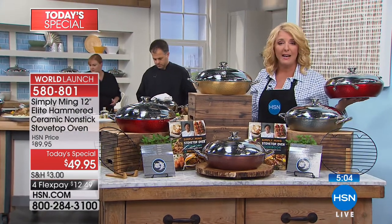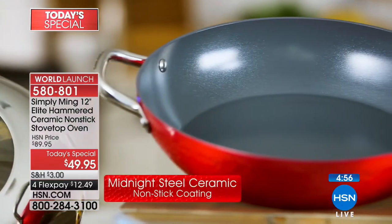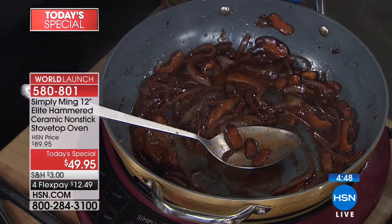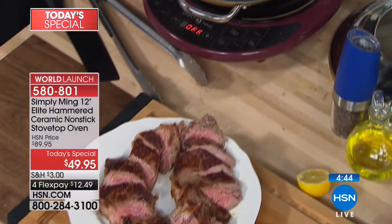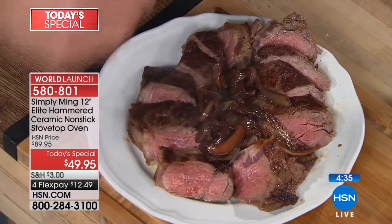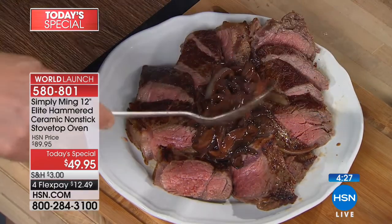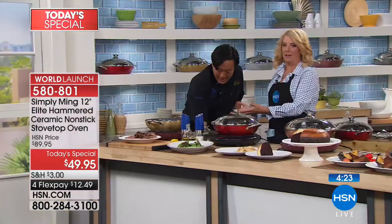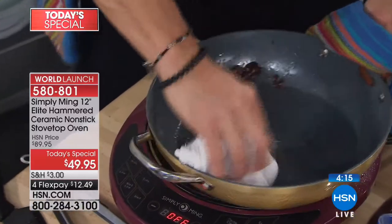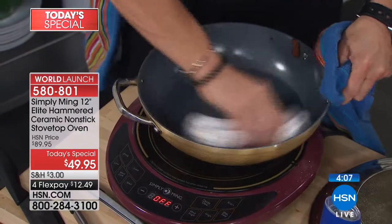Remember the steaks we started with? Seared one side, flip it, cover on, 350 degrees, let it rest. Look at that — perfect medium all the way through. These were the onions and shiitakes that got caramelized. All I did was add two pats of butter to give this extra unctuousness and umami. Steak and mushrooms — I grew up eating this. And again, you did it not in the oven — you created an oven. Because this pan converts to an oven. Cleanup — it is such a breeze. This pan's ready to go again. It also doesn't retain stains.